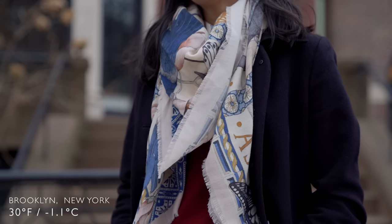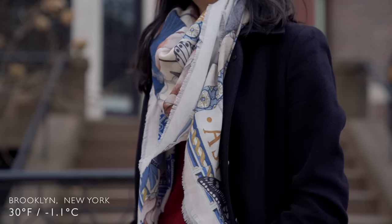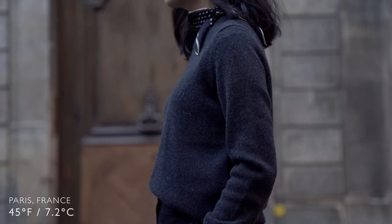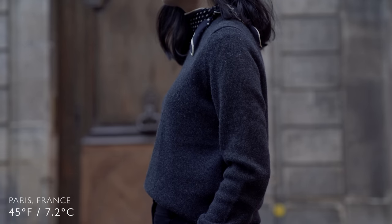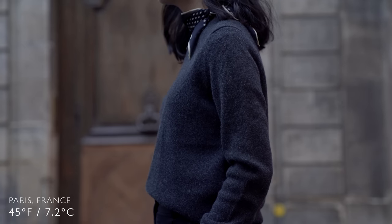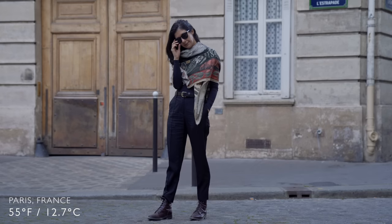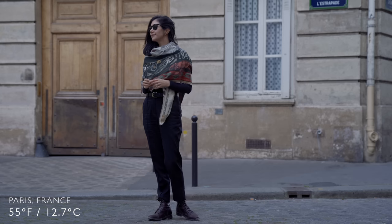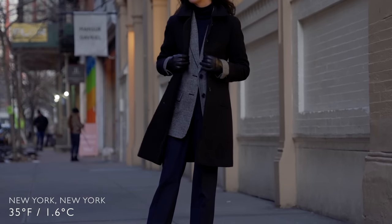Scarves are another favorite — I wear them all year long. In winter I love thicker scarves: things that are really cozy, wool, cashmere, or silk, which can be a really beautiful insulator. I also like to make sure they've got some color, something that really makes me feel great, because it's going to be a visible piece. If you have that space between your coat and your chin, fill it with something nice that's going to make you feel alive and excited.